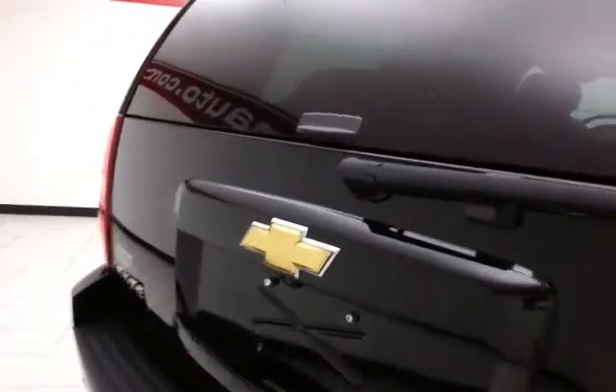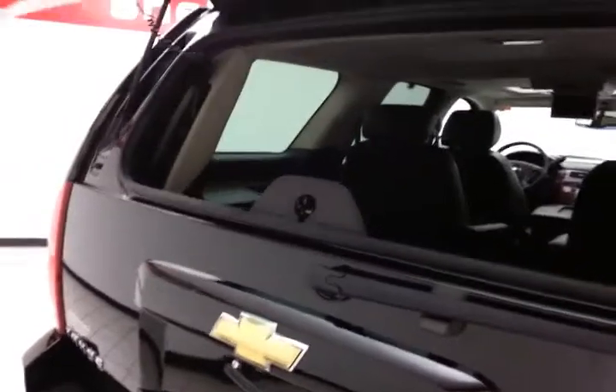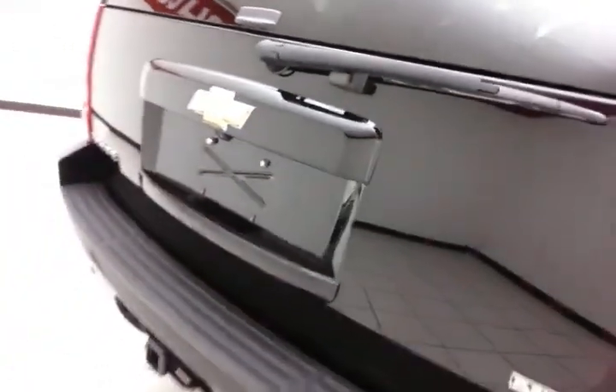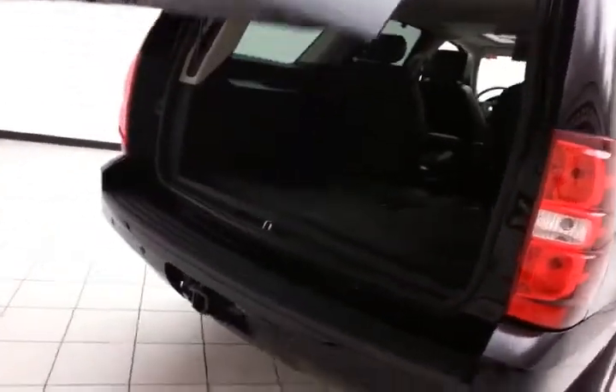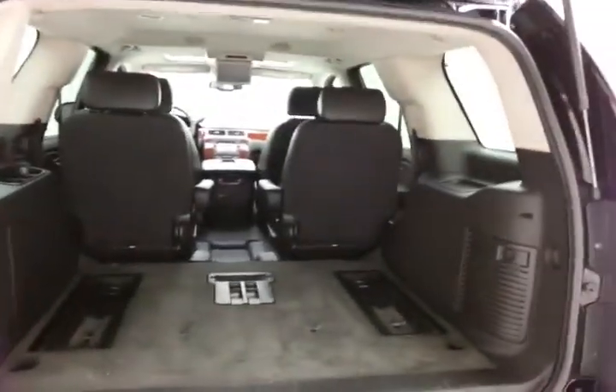That backup camera is perfect for hooking up a trailer all by yourself. You can open just the glass to drop smaller items in. Power liftgate for convenience. Lots of cargo space in the rear.